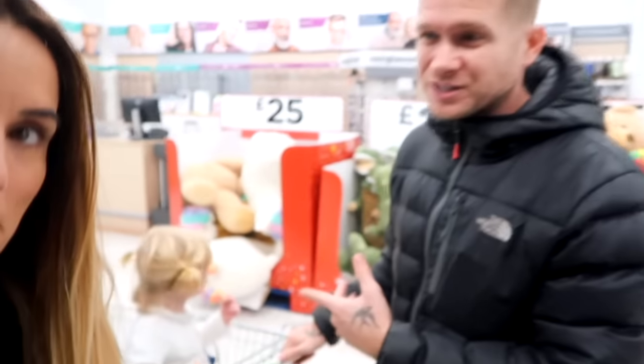Sarah heads to the clothes section hoping to find a purple top to go with the wig, but she doesn't find one. She's going to have to go to a different shop. Meanwhile, Chloe keeps calling for mummy, making it hard to vlog.